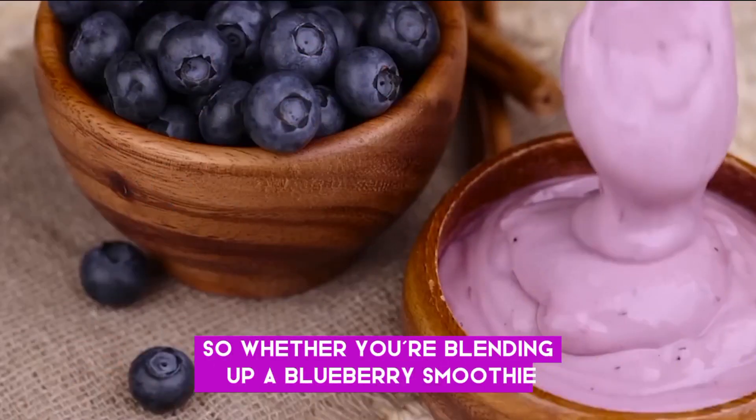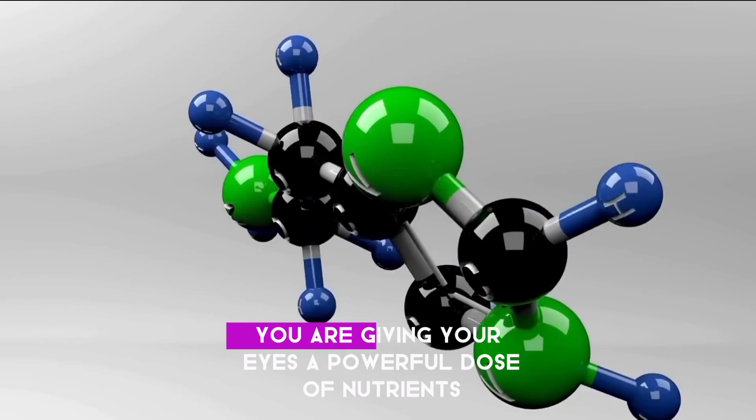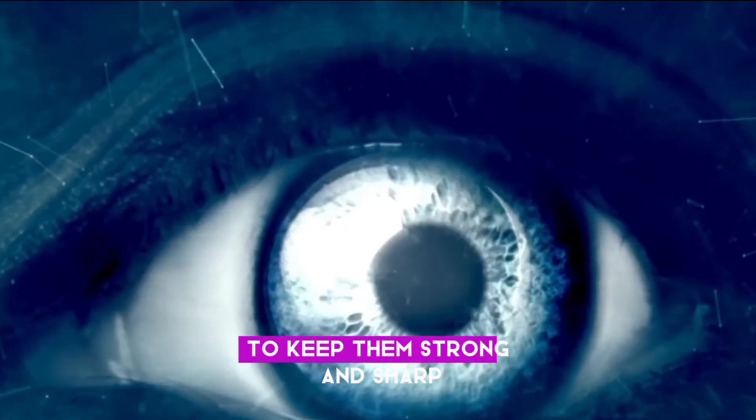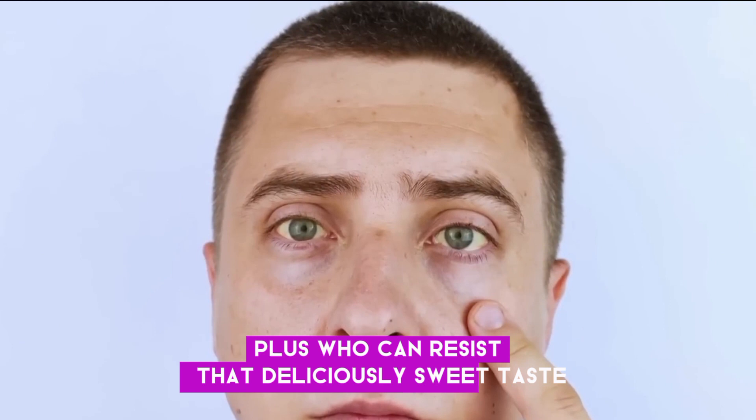Whether you're blending up a blueberry smoothie for breakfast or enjoying one as a midday snack, you are giving your eyes a powerful dose of nutrients to keep them strong and sharp. Plus, who can resist that deliciously sweet taste?